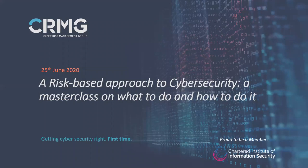Good afternoon, ladies and gentlemen, and welcome to the CRMG masterclass, which we've entitled 'A Risk-Based Approach to Cyber Security: A Masterclass on What to Do and How to Do It.'